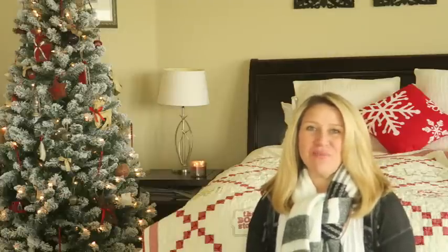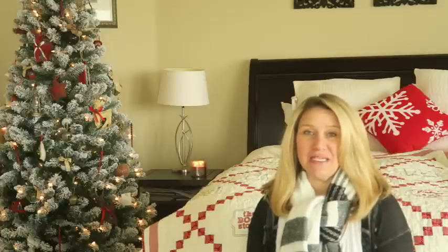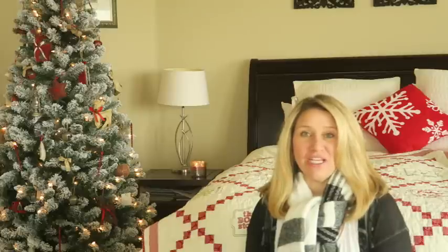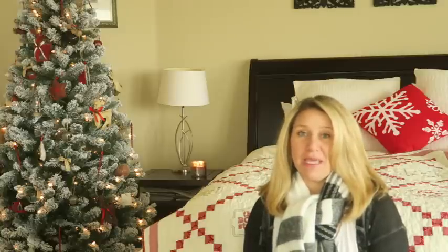Hey guys, welcome back to my channel! Today I have a super fun video - my 2016 holiday gift guide. I'm actually filming two of these: my top 10 gifts for sewing and quilting, and today's video which is my top gifts for educational toys for your kids. I'm running a 12 Days of Christmas giveaway over on my Instagram account, so I'll link that information below. If you're watching this on December 1st, the giveaways start today!